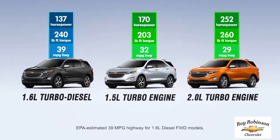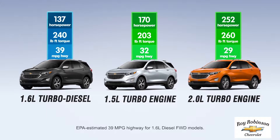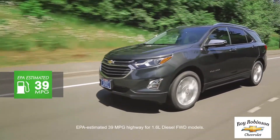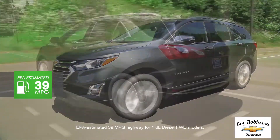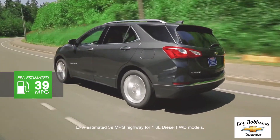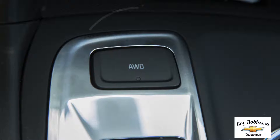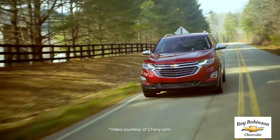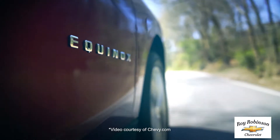Equinox offers a trio of powerful engines, including the available 1.6-liter turbo diesel that offers up to 39 miles per gallon on the highway. Whichever engine you choose, fuel-saving stop-start technology comes standard. The all-new switchable all-wheel drive system lets you change between front-wheel drive and all-wheel drive operation while you're on the go.